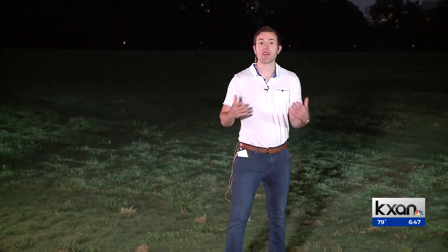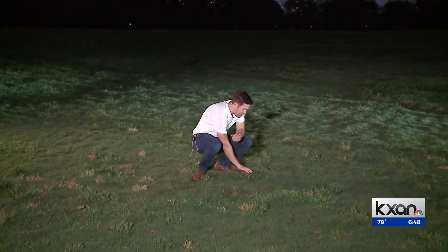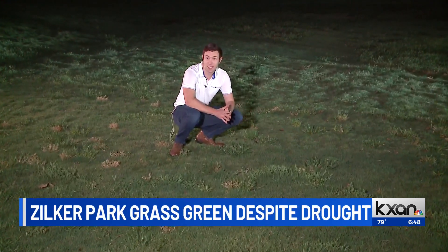Good morning, Tom and Sally. Here at Zilker Park, the parks and rec department works around the clock to keep this nearly 350-acre park looking up to par throughout the year. And as you can see, the grass is looking pretty well watered — a lot better than a lot of the lawns I've seen this summer.